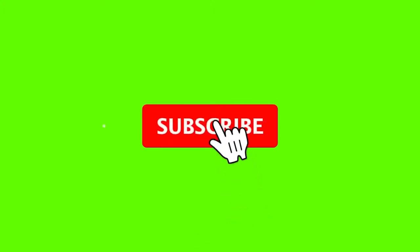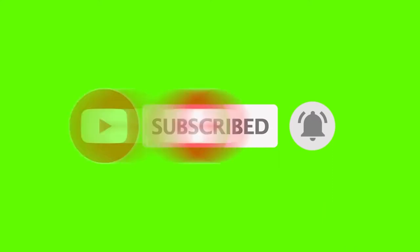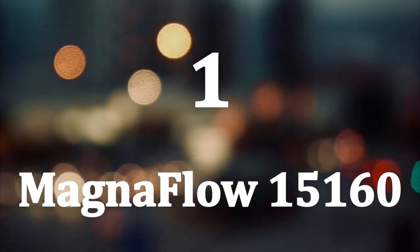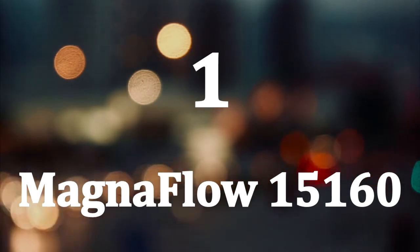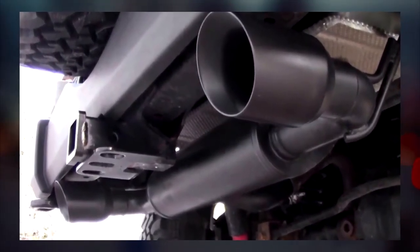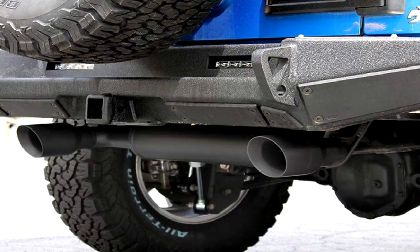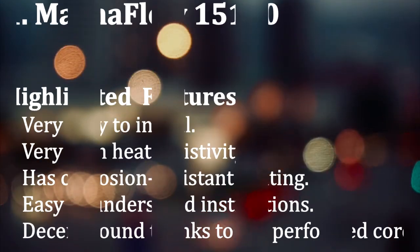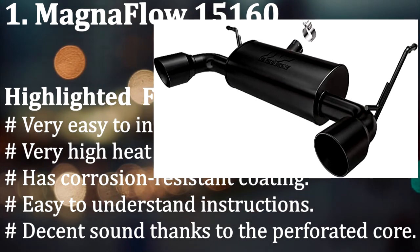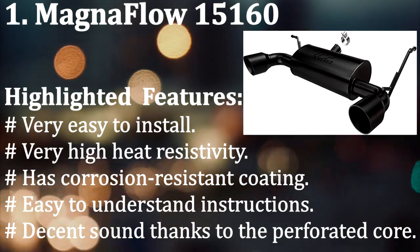Number one: Magnaflow 15160. This exhaust offers a strong build, sound, and performance. It delivers the Magnaflow signature sound while keeping interior noise at a comfortable level — for these reasons, this is my number one choice. Highlighted features: very easy to install, very high heat resistivity, corrosion-resistant coating, easy-to-understand instructions, and decent sound thanks to the perforated core.